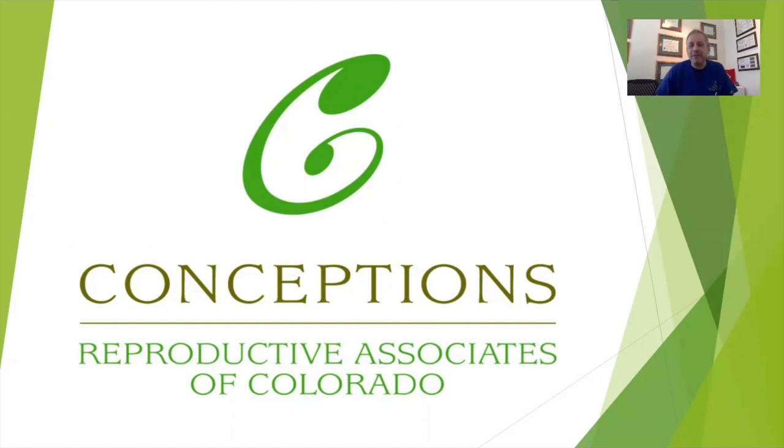Dr. Robert Greene here with Conceptions, here to talk to you about something really exciting — what we call a duostim protocol, which is one of our newer ways of trying to help some of the patients that have been told they had a lower prognosis for IVF, meaning there was an expectation or a previous experience of getting a lower number of eggs or embryos to transfer than what they're hoping to create to complete their family.